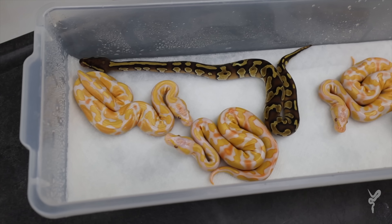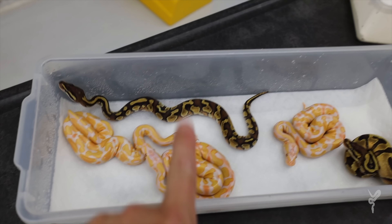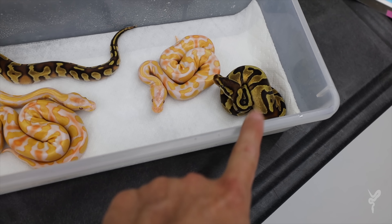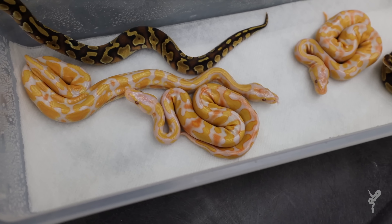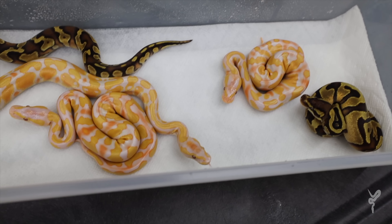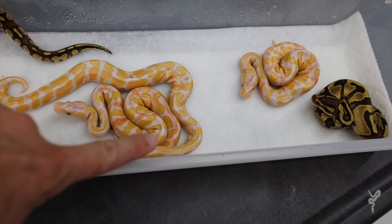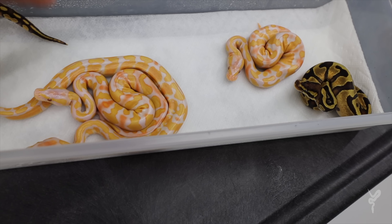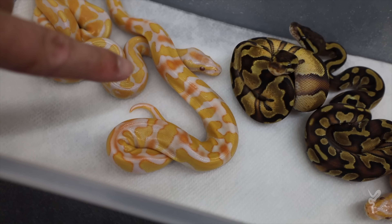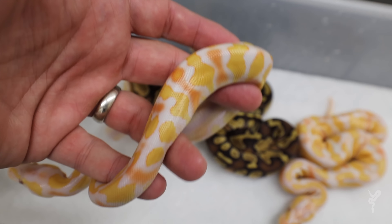All right guys, quick update on the clutch that we cut last week. We have a blackhead yellow belly inchy het pied, and the inchy blackhead het pied possible het lav. The three lavenders are the three that have not shed yet, but they're still looking way more orange than they even did in the egg. The one moving in the middle is an inchy lavender, and these other two are inchy blackhead lavenders. Look at the orange that's already coming in just from the last couple days.